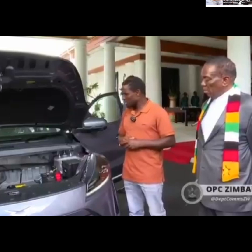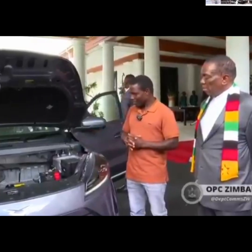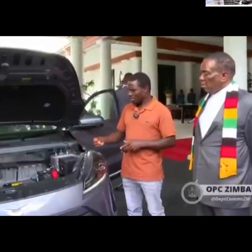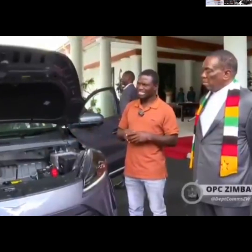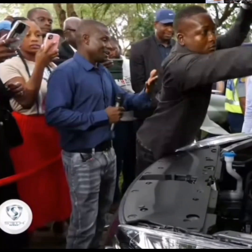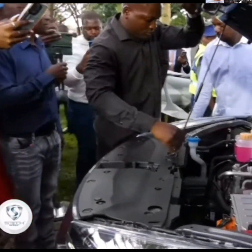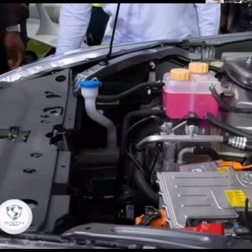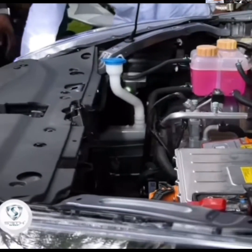Maxwell Chikambutso is a smart inventor who has made a new car that is special because it saves energy and helps protect the planet. The car costs $10,000, which is a lot of money, but it can save people money on fuel and is good for the environment. The car has cool features and is a big step towards better cars in the future.